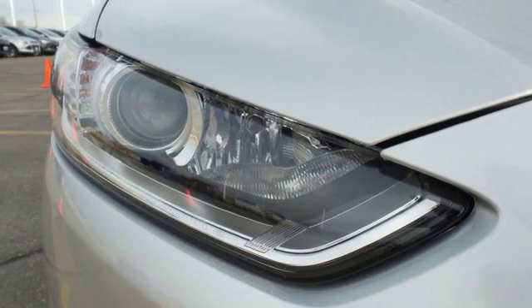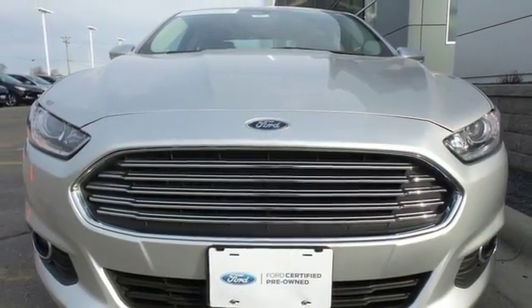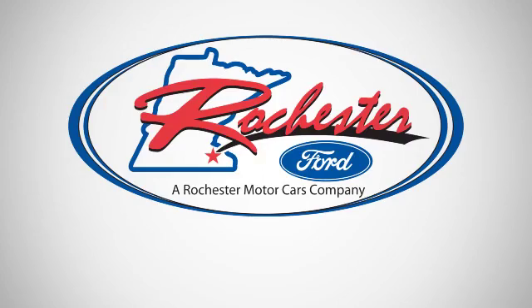It's quiet and composed without sacrificing engaging, exciting handling. Come in for a test drive today. Experience the difference at Rochester Ford.